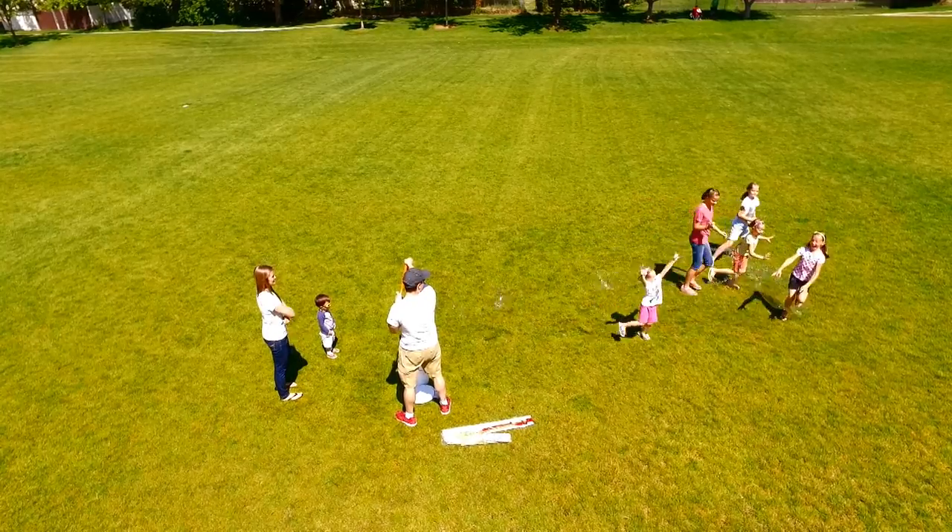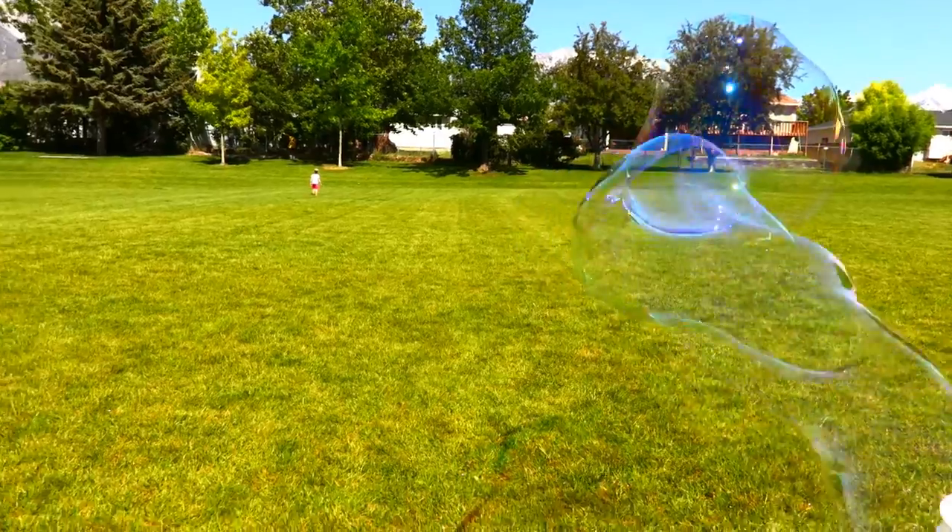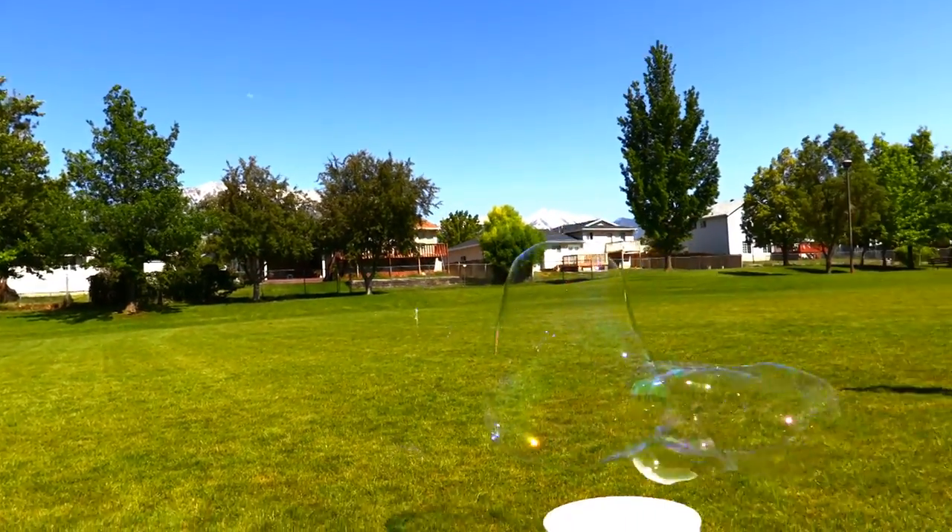CNN described the Bubble Thing as a thing of wonder. And it's definitely true. When you're making bubbles this big, you're sure to capture the awe of everyone watching.